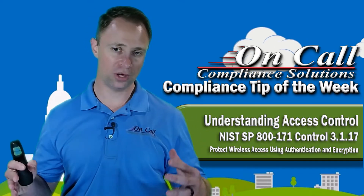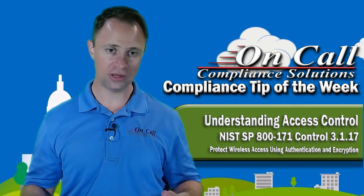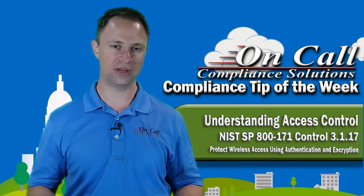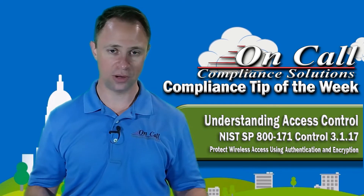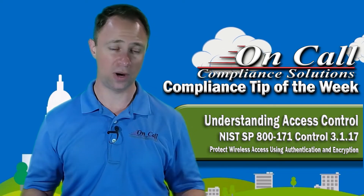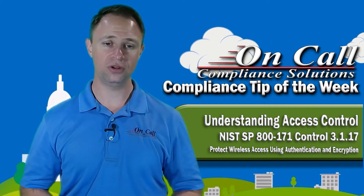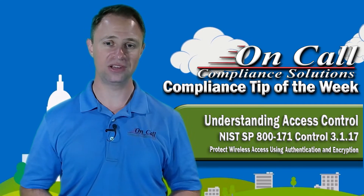A couple of things here. One is the encryption level we're using — it's going to match up to the government-mandated FIPS 140-2 for protecting CUI when you can't physically protect it, i.e., wireless networks. WPA2 is a great starting point.